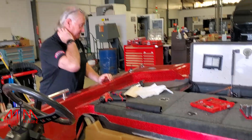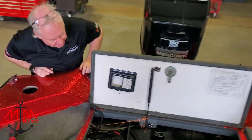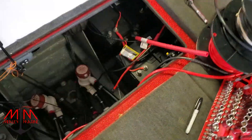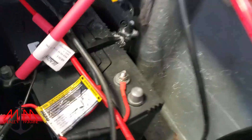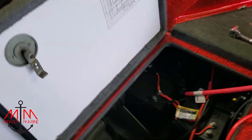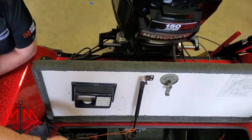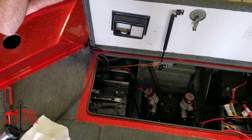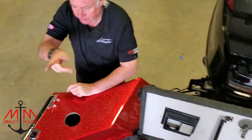Michael has been working back here on the batteries. We pulled out the old wire, and Michael's been getting all the stuff for the trolling motor ready. We're going to put the Perco switch somewhere in here, like we did on the other boat. We're still waiting on our switches.